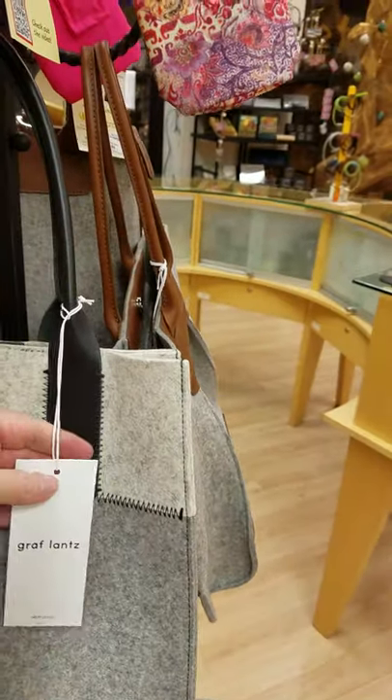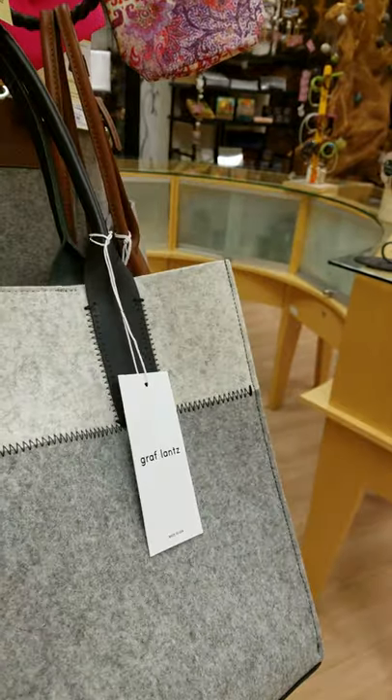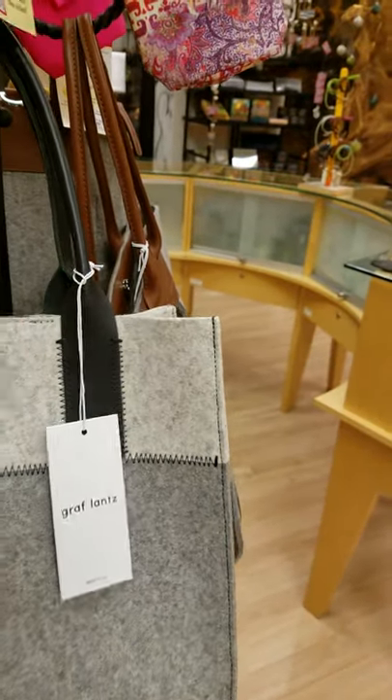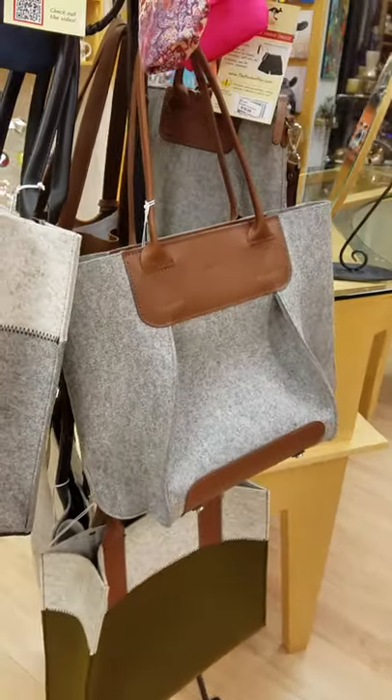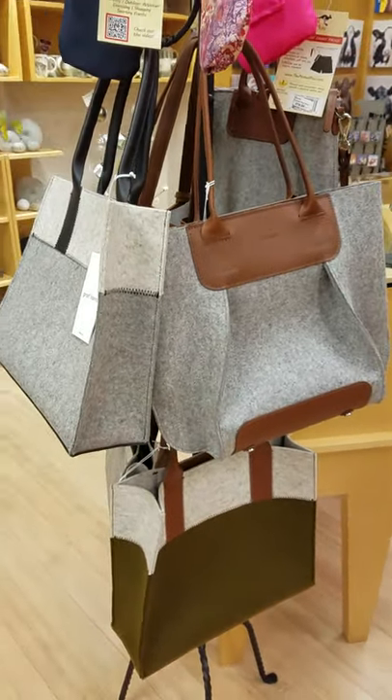These bags are beautiful, made by Graflons. They're felt — just yummy bags. We love these bags. These just came in within the last month or so and we plan to carry those for a long time.